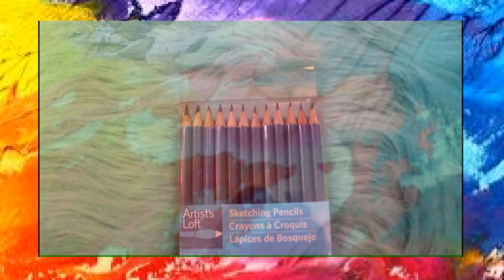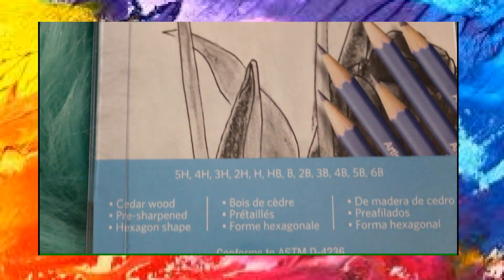Then I got a 12-pack of sketching pencils from Michaels, and these pencils vary from hardness and softness from 5H to 6B.